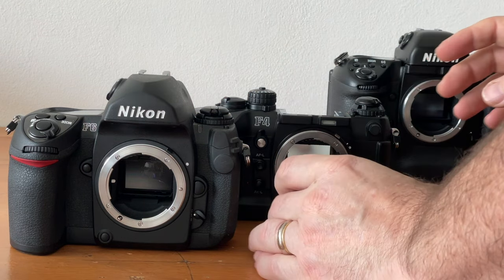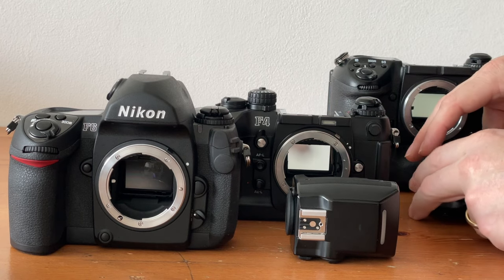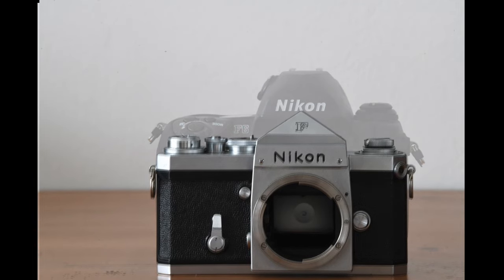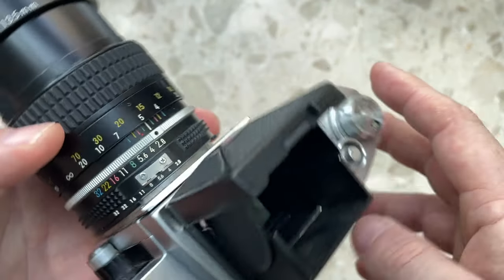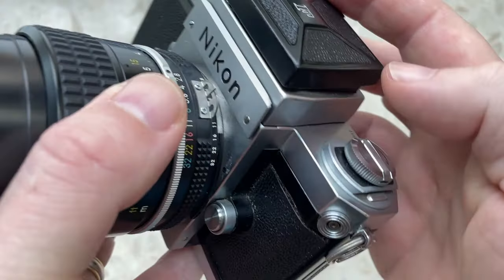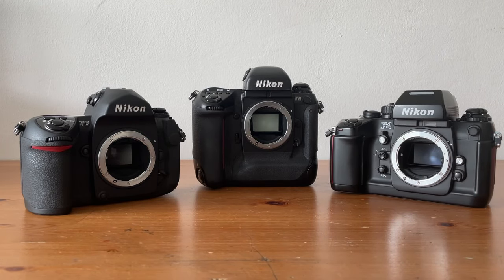The F6 is Nikon's first professional F model SLR that doesn't have an interchangeable prism. Honestly, this doesn't bother me at all. The look of the F6 prism reminds me of the original Nikon F prism and I love it. I get that the different prisms all have their uses, but I am personally fine without the option of changing prisms. And I do love the look of the F6 prism compared to the F5 and F4, which are much chunkier.